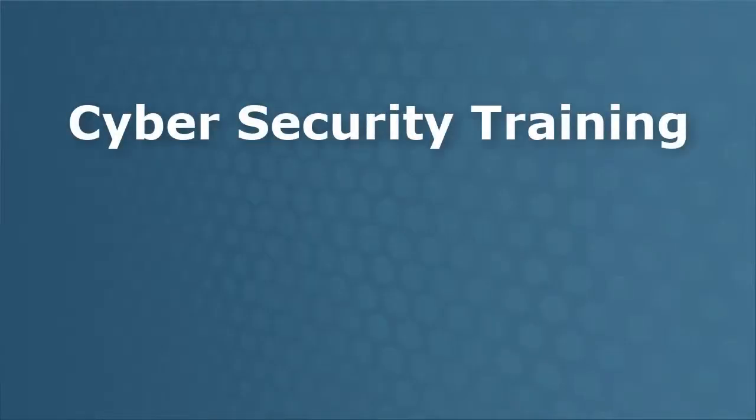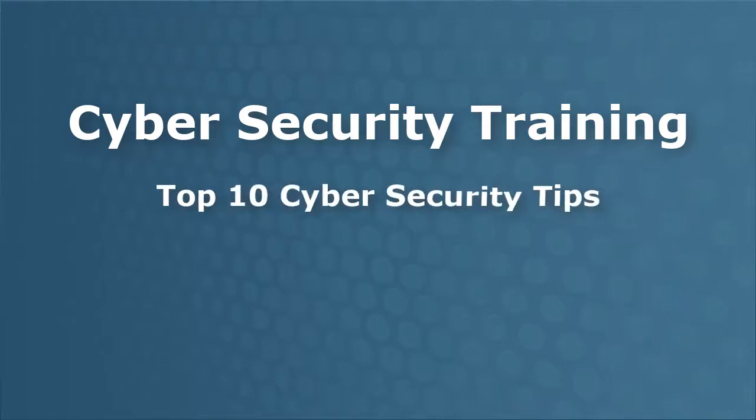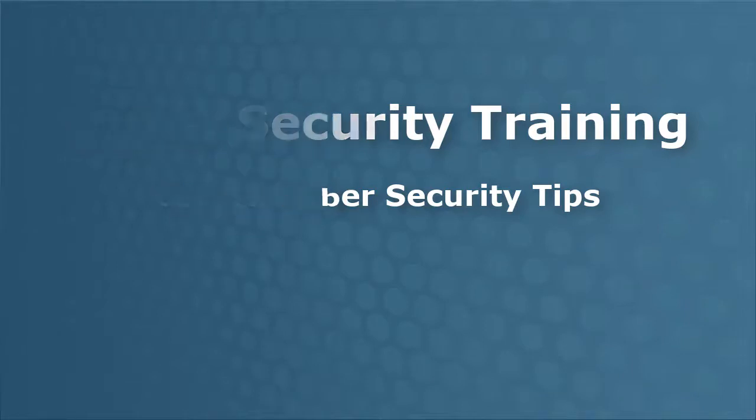Welcome to Cybersecurity Training. This session will prepare you to better handle situations involving email, online resources, data, and electronic devices. We'll look at a top 10 list of the most important things you can do to work safely with our information and technology. Let's get started.